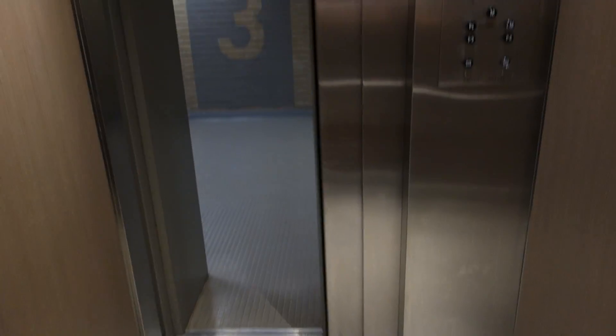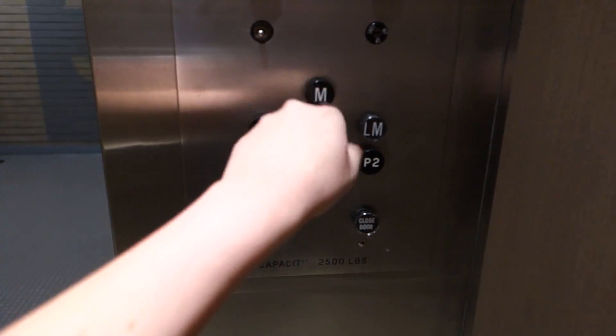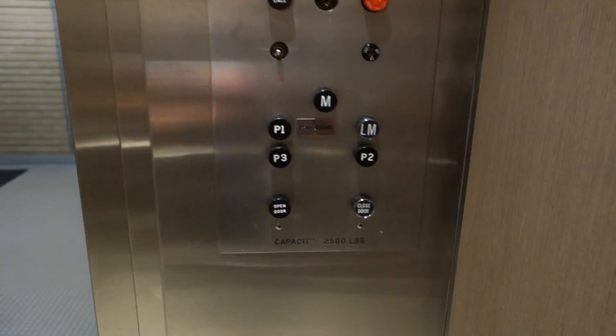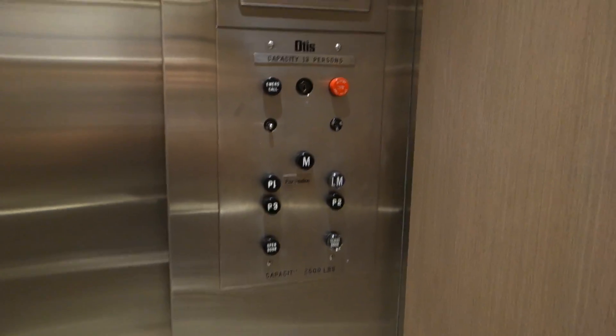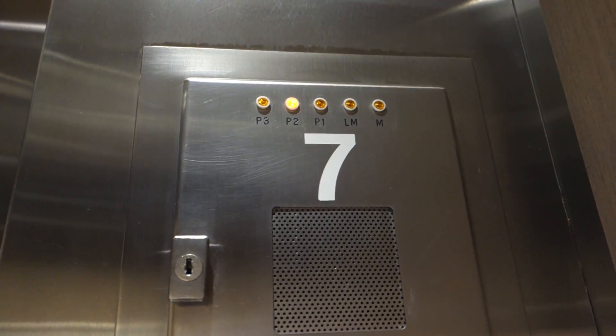Obviously the cab was redone. Let's go up to M. Look at that indicator — very interesting indicator.